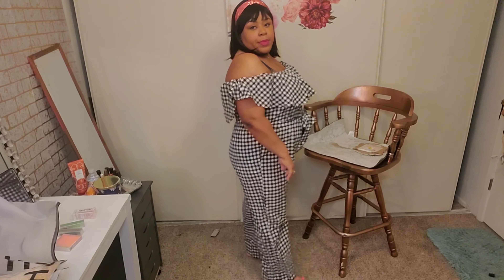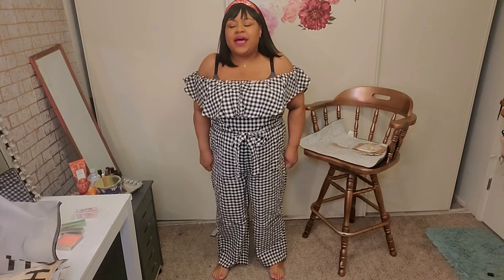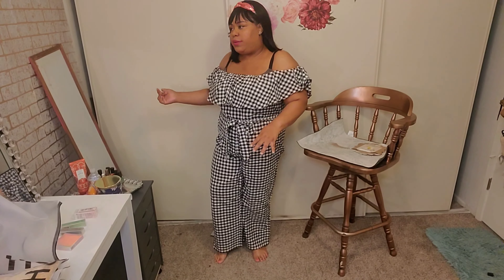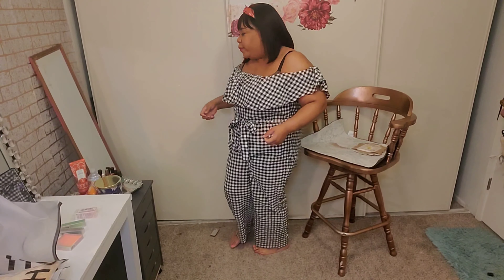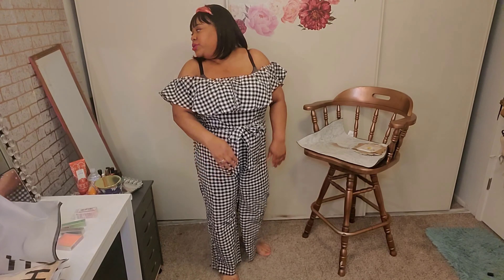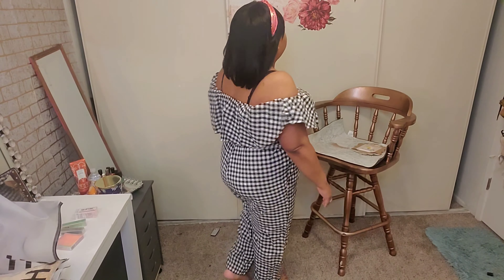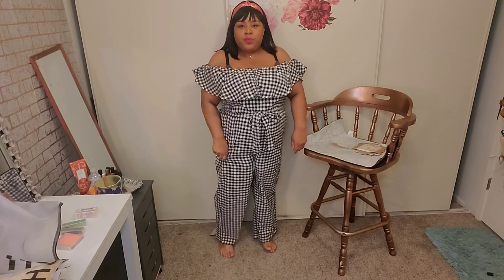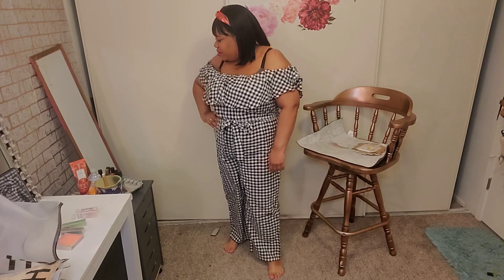This is the jumpsuit. I do like it — of course it needs to be steamed. I think it was supposed to be cropped; I was trying to compare it to the picture of the girl who had it on. I have a mirror here so you can see it on camera. I like it, it's really really cute. I honestly wish it had pockets — I keep wanting to put my hands in my pockets. I love the off-the-shoulder. I feel really pretty and spring-like in this.